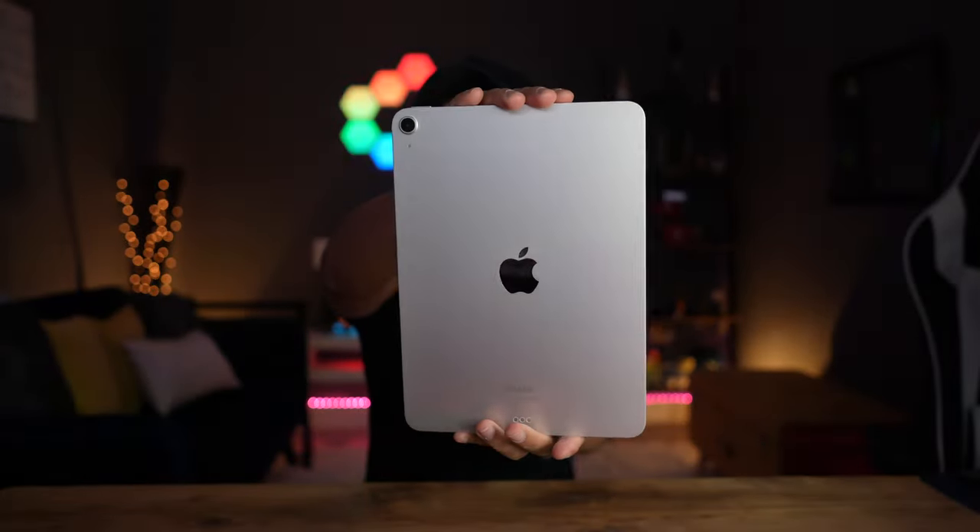All right guys, this is my new iPad Air. It's the brand new 2022 M1 iPad Air 10.9 inch. This is the 64 gigabyte wifi edition coming in at 569 pounds. In today's video, I'm going to be showcasing to you guys the top five reasons why you should buy the iPad Air if you are on the market to buy a brand new iPad. So let's get straight into it.